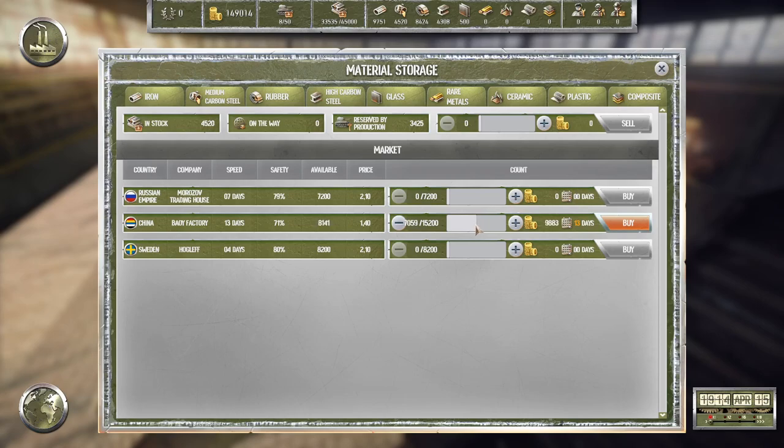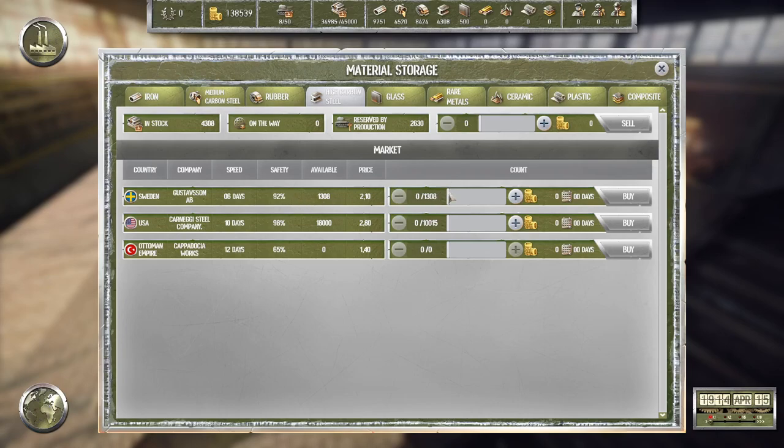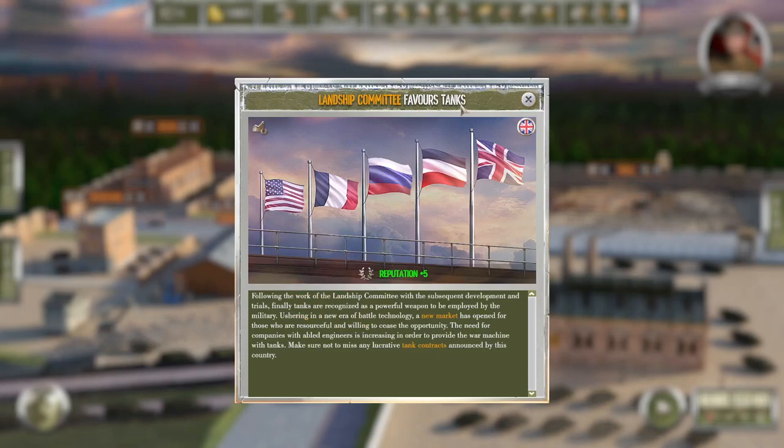We're going to need some high carbon steel as well — I guess it'll have to be Boost of Sun. We want to get a little bit from here as well. Let's get 2,000 from there. All right, let's proceed. The six-pounder gun is better. Land Ship Committee favors tanks — nice. New markets opened — fantastic.